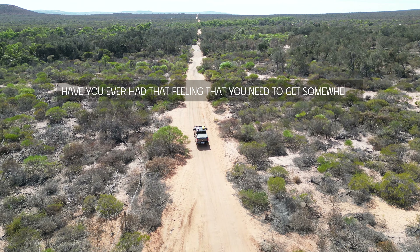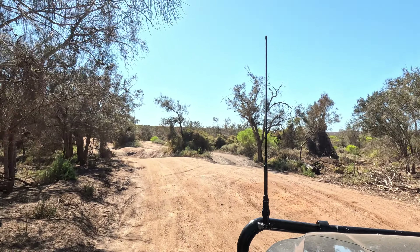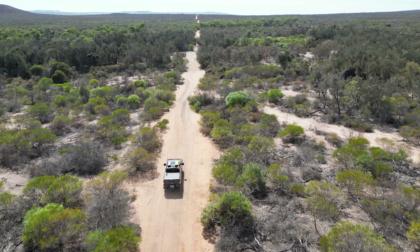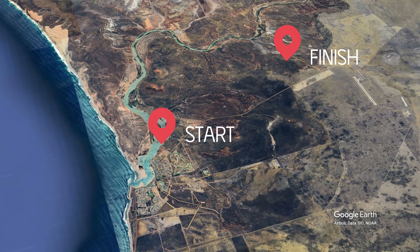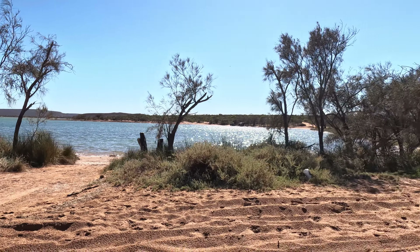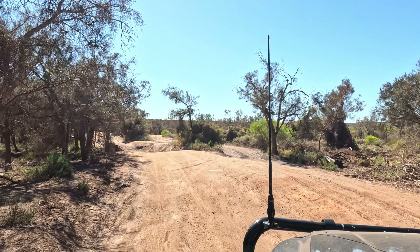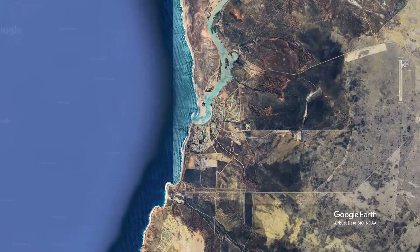Have you ever had that feeling that you need to get somewhere? In front of us lies 16 kilometres of soft sandy tracks which will follow part of the second longest river in Western Australia, known as the Murchison. We'll start just outside Cowberry and attempt to get to Murchison Station. This is our second attempt.